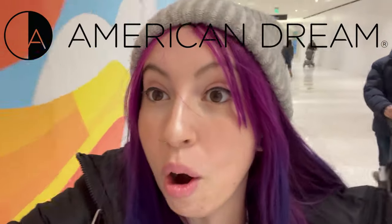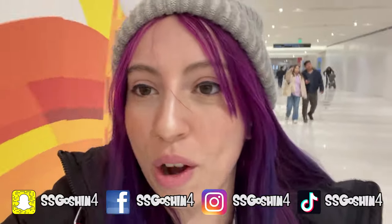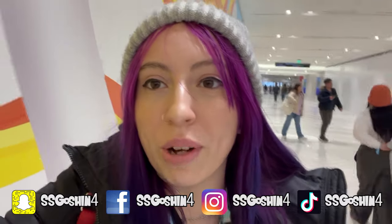Hey guys, this is AskQuestion4 here, back again with a new video for you guys. And today, I'm here at the American Dream Mall in New Jersey. It's a huge mall. I'm sure I'll find something Dragon Ball here.